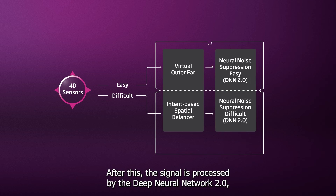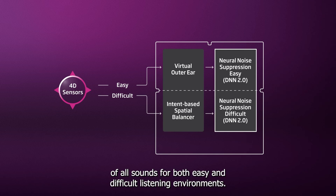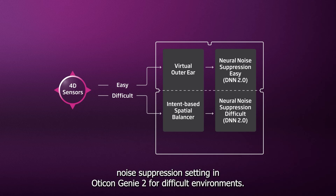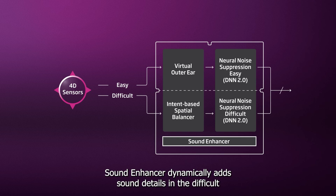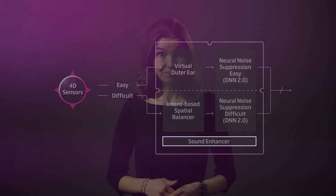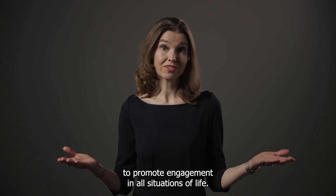After this, the signal is processed by the Deep Neural Network 2.0, ensuring an even clearer sound environment with a more natural representation of all sounds for both easy and difficult listening environments. When needed, the contrast is even better with the option of the 12 dB noise suppression setting in Oticon Genie 2 for difficult environments. At the end, Sound Enhancer dynamically adds sound details in difficult environments, mainly in the frequency region important for speech. Overall, the outcome of this new sound processing is better support for the brain to promote engagement in all situations of life.